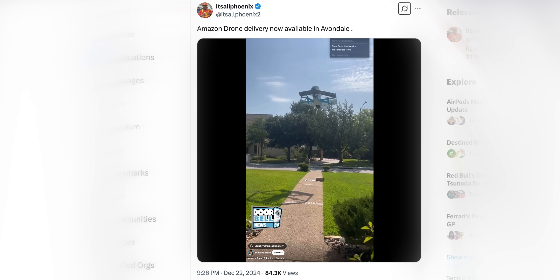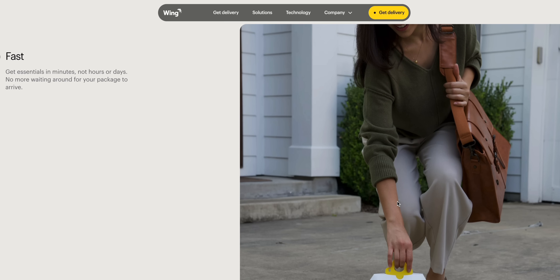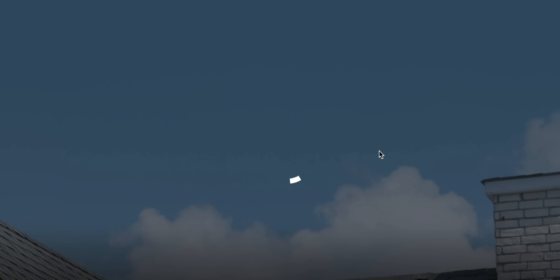Apparently Alphabet also has a project called Wing, another drone delivery system. The website is very promising, but I punched in my own address and a bunch of others and I can't seem to find any areas where they're actually doing this. So maybe if these huge companies aren't nailing it, it's just not practical in general. But on the other hand, I feel like I can think of just a couple neat little examples — perfect use cases where it makes a ton of sense.